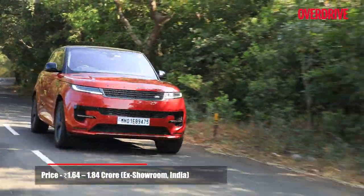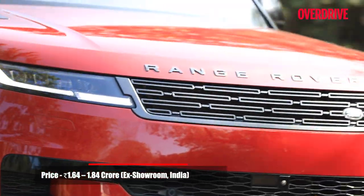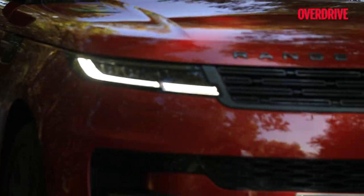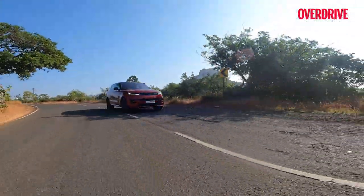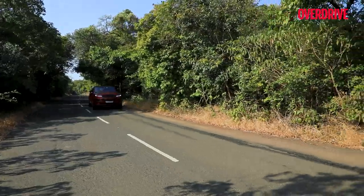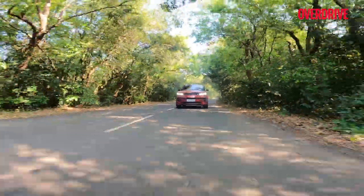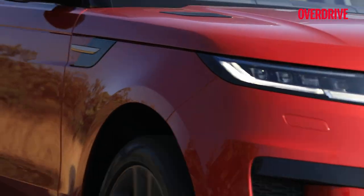With prices starting from Rs 1.64 crore, the Range Rover Sport costs quite a bit less than the full-size Rangey. In that sense, it comes quite close to offering a good glimpse of the Range Rover experience at a more approachable price point. It's not the best handling SUV at this price, but it has that same sense of luxury and gravitas you expect from a Range Rover. Pair that with decent dynamics, competent performance and about as much tech as you would need.